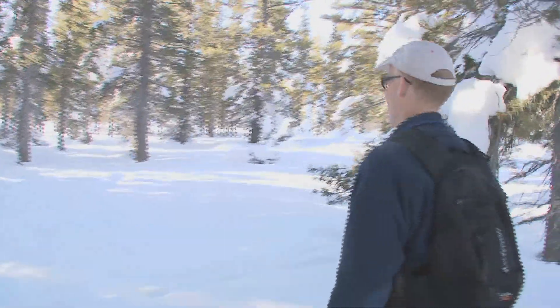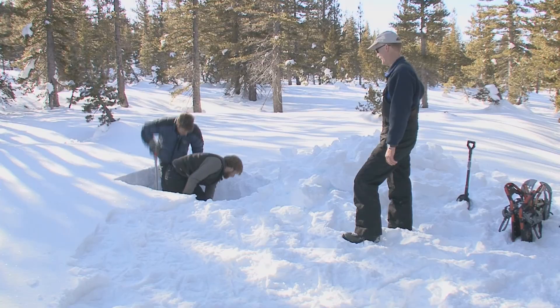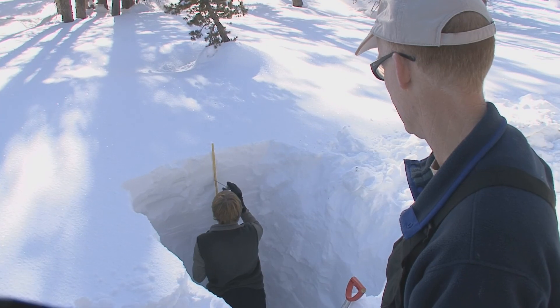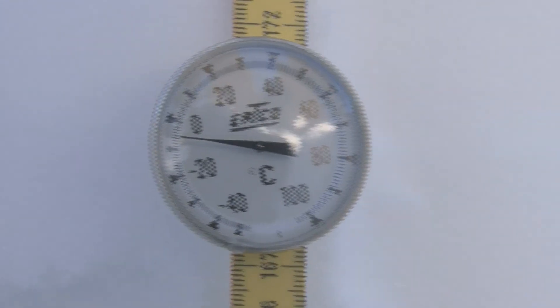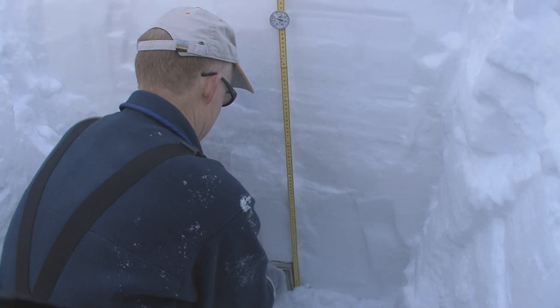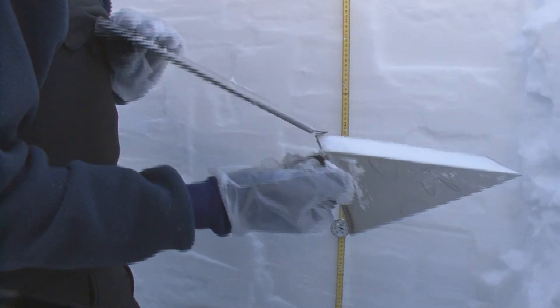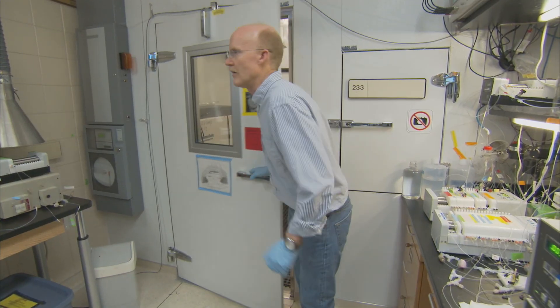Dr. Joe McConnell studies this effect in the seasonal snowpack in the Sierra Nevada mountains in the western United States. By measuring the temperature of the snow and the distribution of black carbon and other particles in it, McConnell and his team can find out how much black carbon contributes to snow melt. There's our sample.